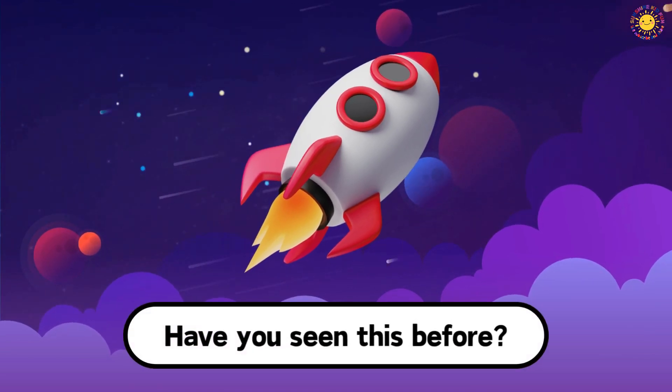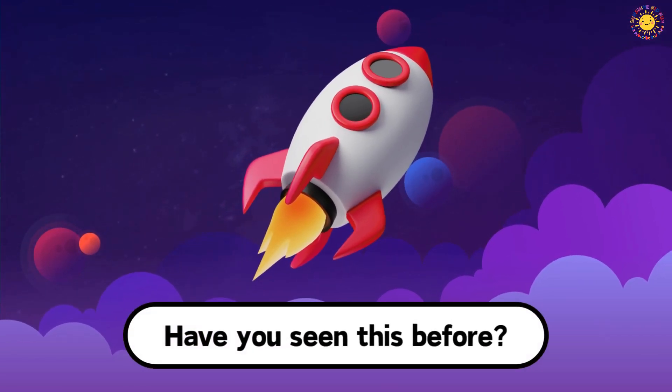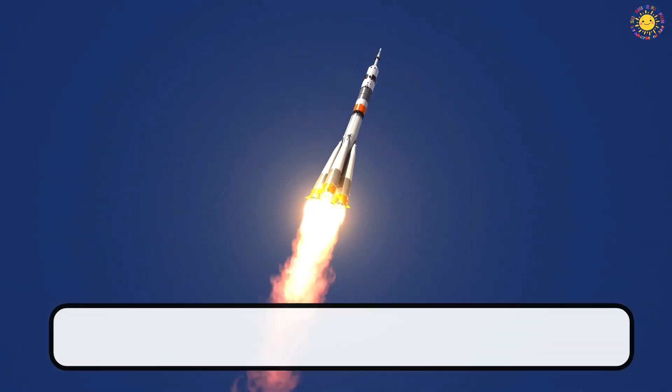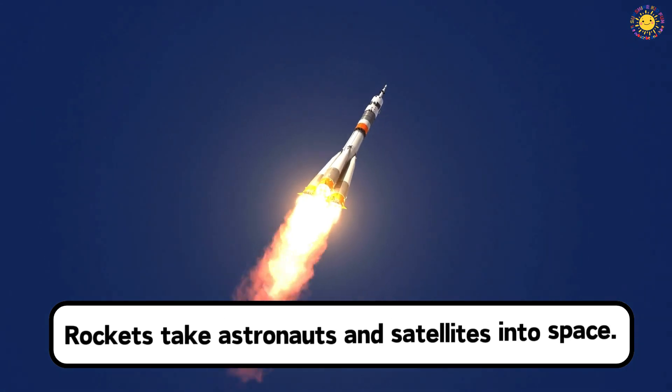Have you seen this before? This is a rocket. Rockets take astronauts and satellites into space.